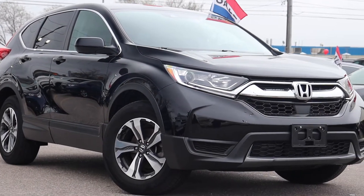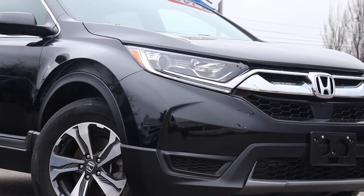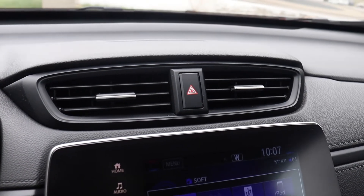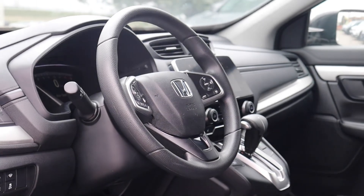Here at Formula Honda we have a pre-owned 2019 Honda CR-V LX. The engine oil and filter have been replaced and there are new wiper inserts. The air and pollen filters have been replaced and this vehicle has been fully detailed, so book your appointment today here at Formula Honda.